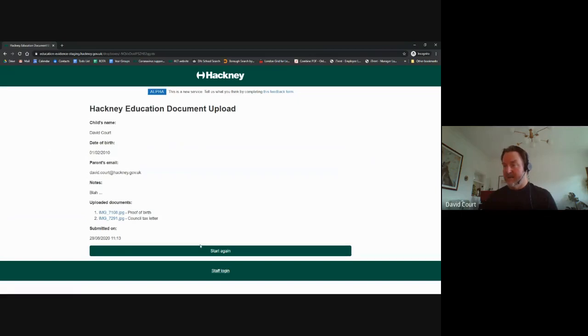Then the parent submits, and it brings them back to the start. I'll skip across to the email now.